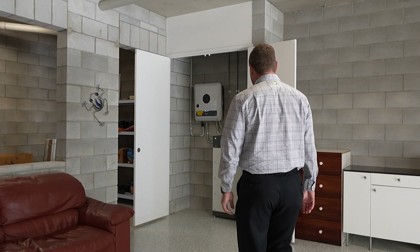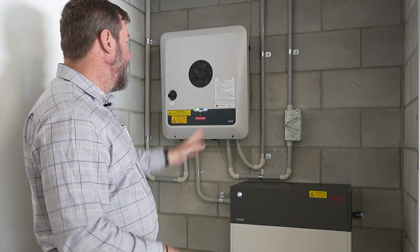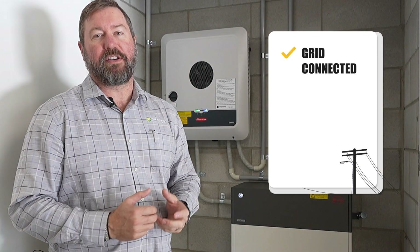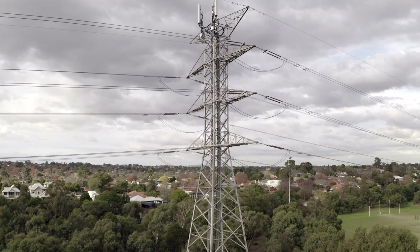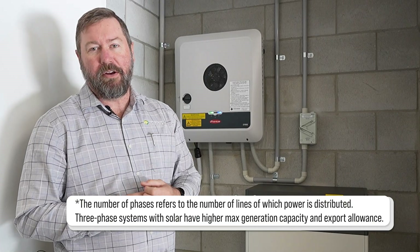This system will allow them to increase their self-consumption and offer blackout protection with a full three-phase backup system. At this property, we can see our solar inverter and our solar battery bank. This property is a grid-connected hybrid system, meaning it is connected to the grid. This site has three-phase power, so we can see the SYMO Fronius inverter.